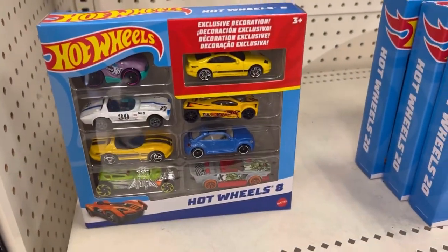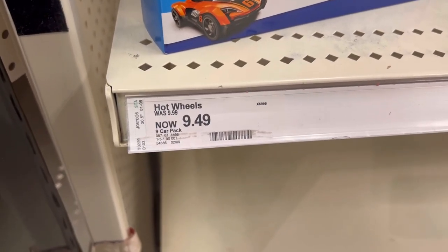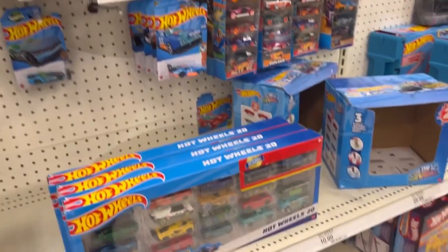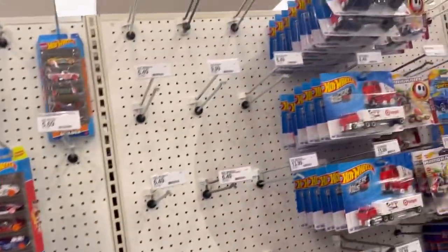Here's another one — unbelievable. The price is still pretty much the same, the difference is only 50 cents. Thank you Mattel, thank you very much. Let's see what else they have over here — nothing.